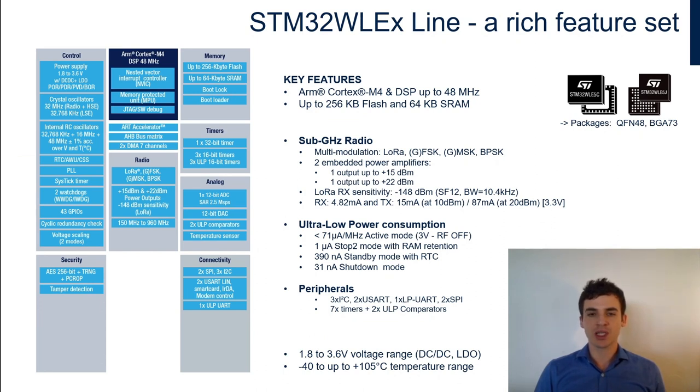The first product line is STM32WLE, which has only one Cortex-M4 core with DSP instructions running up to 48 MHz. Key highlights in the radio IP: four modulations available, a linear frequency range from 150 up to 960 MHz, so you can target whatever geographic area your use case needs. There are two different output power levels — one up to 15 dBm and another up to 22 dBm.